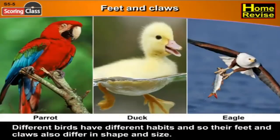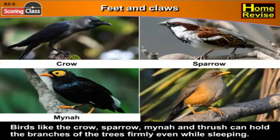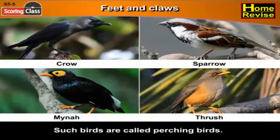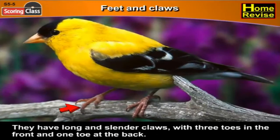Feet and claws. Different birds have different habits and so their feet and claws also differ in shape and size. Birds like the crow, sparrow, myna and thrush can hold the branches of trees firmly even while sleeping. Such birds are called perching birds. They have long and slender claws with three toes in the front and one toe at the back.